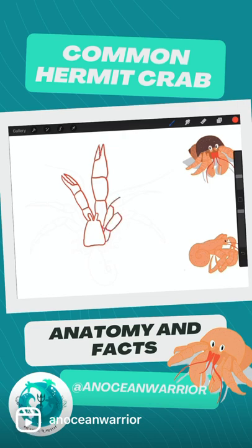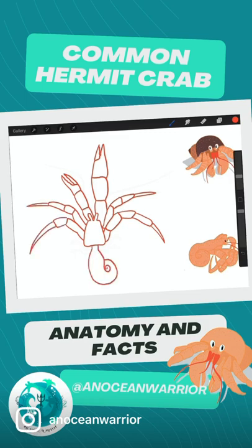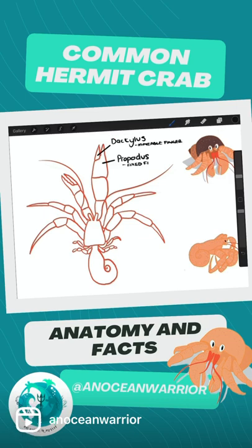The common hermit crab is aptly named and is the most common hermit found along the coast of the UK. Reaching only four centimetres, these tiny crabs are identified by their large right claw and red and cream banded markings. Ferocious eaters, they'll eat pretty much anything they find in their path, including both plant and animal matter.